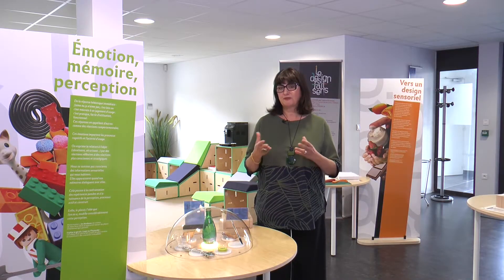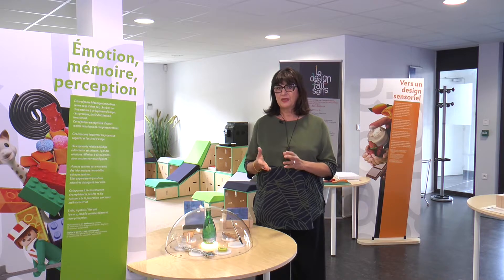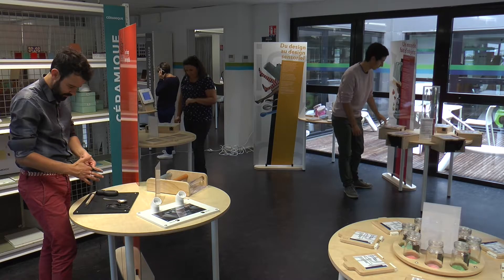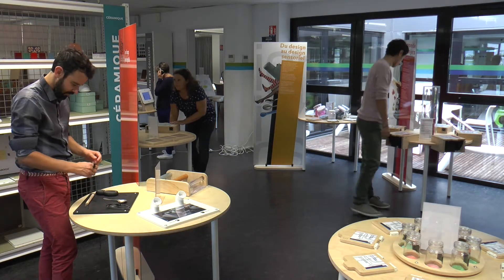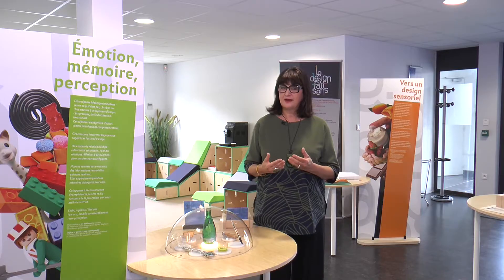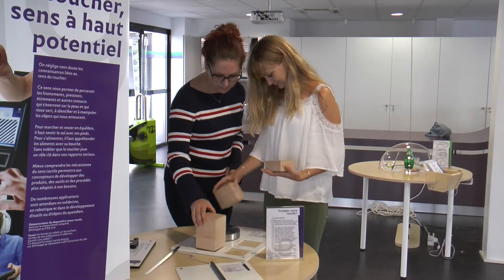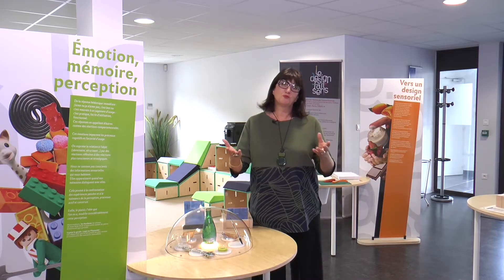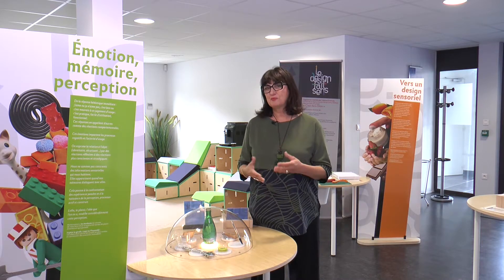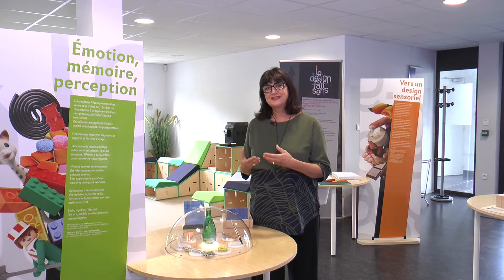Cette exposition est formidable parce qu'elle nous permet déjà de comprendre quels sont les exemples industriels, comment tous les jours nous sommes confrontés à des produits qui sont designés d'une manière sensorielle, d'une part, mais aussi cette exposition nous permet de faire des tests. Tout ce qu'on fait, un peu comme Monsieur Jourdain, d'une façon naturelle, et bien en fin de compte, ça répond à des lois et ça répond à des expériences.